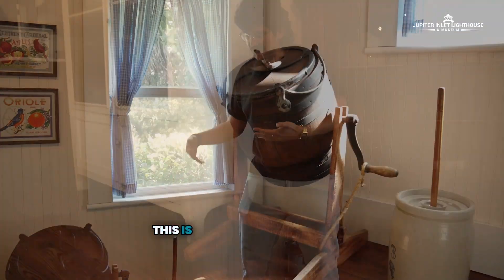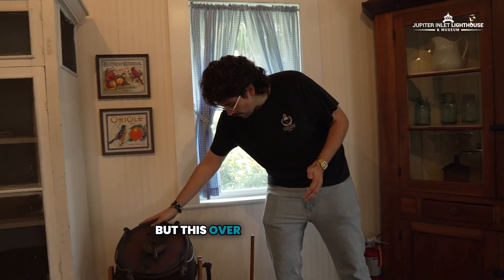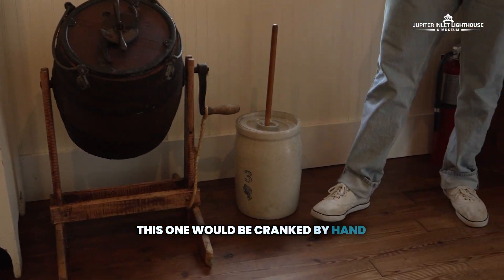Here we have one of your more classic butter churns — this is the thing everyone kind of associates with a butter churn. But this over here is actually a much larger butter churn. This one would be cranked by hand and would often be the responsibility of the children.